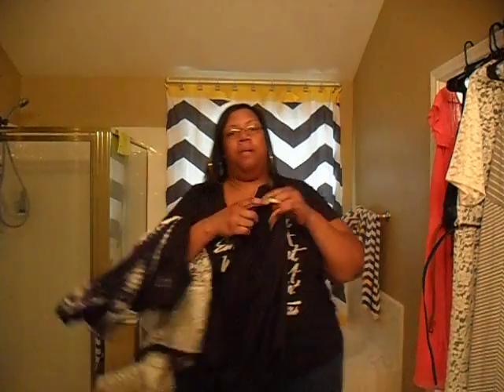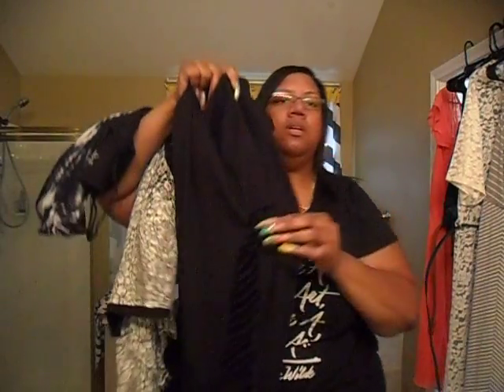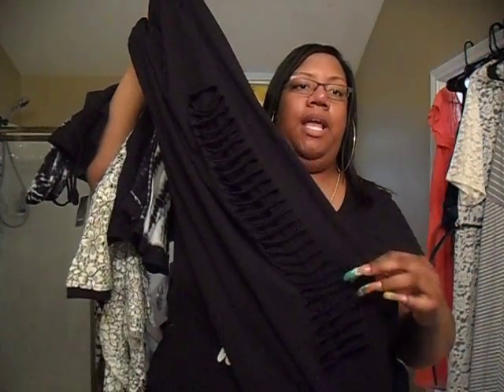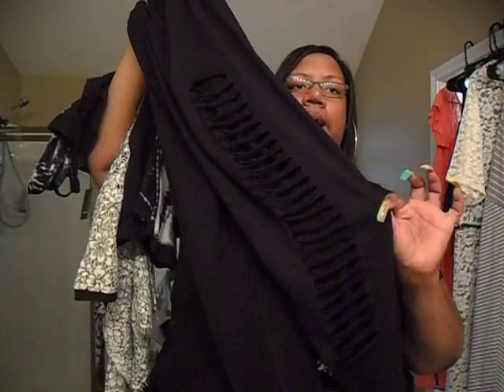I got these black leggings — I know, you're like, 'You got two pairs of black leggings,' but as you can see these are slashed down the side and I like them. It's like, 'Oh, those are cut up the side.' So I got those.